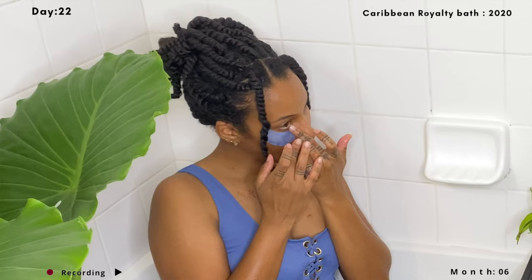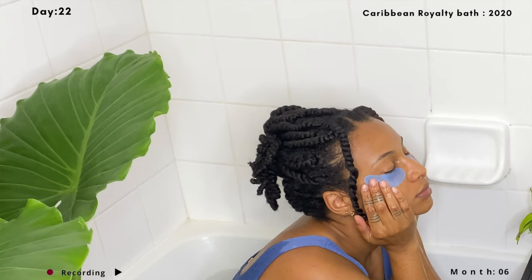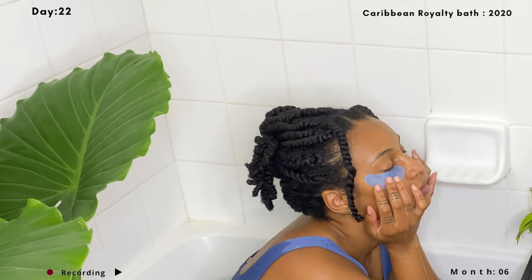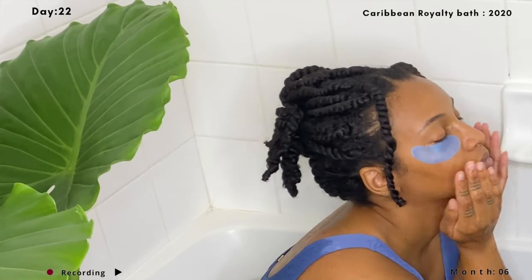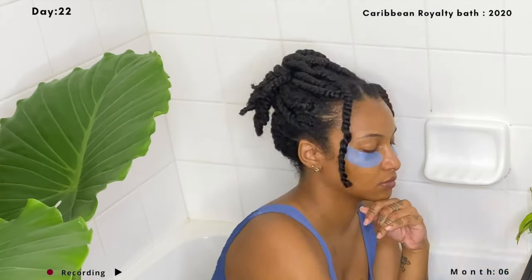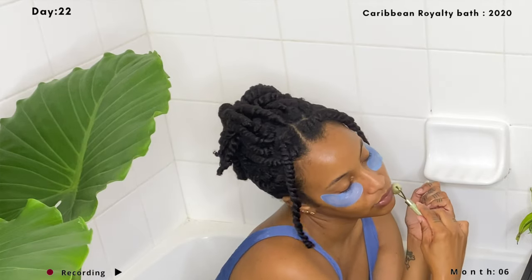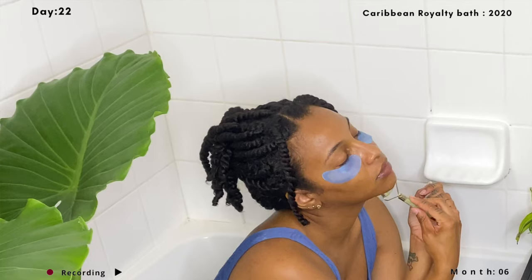Here I'm applying some under-eye patches — I got these from Pacifica and they're 100% vegan. I did show these in my video called 'What's in My Skincare Fridge,' so I'll link it in the cards above. Also remember that it's okay to feel your emotions and go through them — it's okay to feel angry, frustrated, sad, or confused.